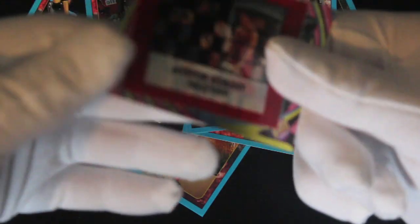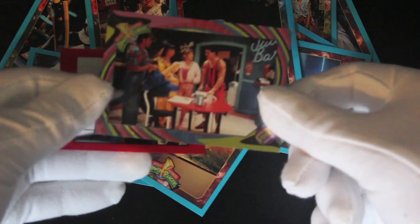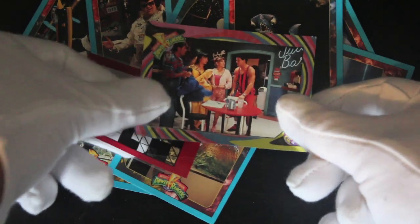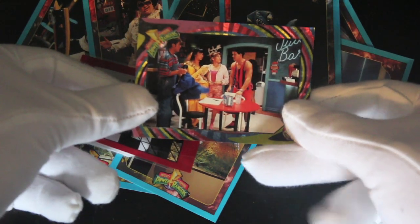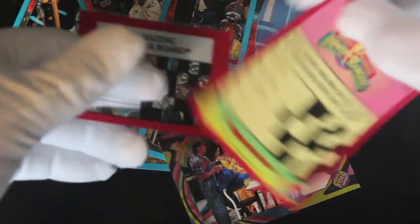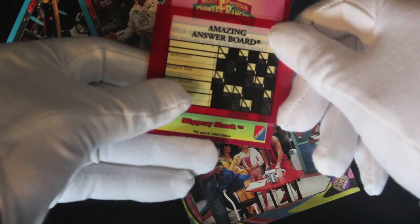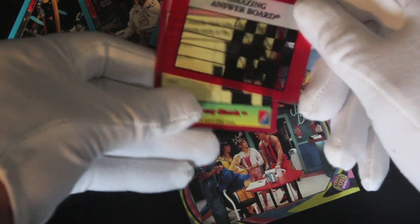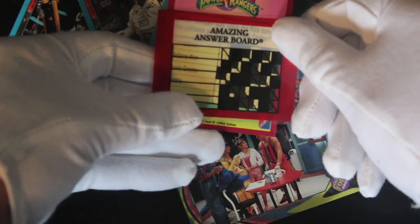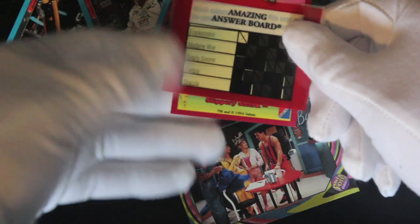And then we've got — what's this? We've got some kind of amazing answer board. Wait a minute, we've got a shiny! Let's deal with the shiny first. I'm guessing you put this on there. What does it do? I've got no idea what that is. Oh, I see — it tells you what the answer is.